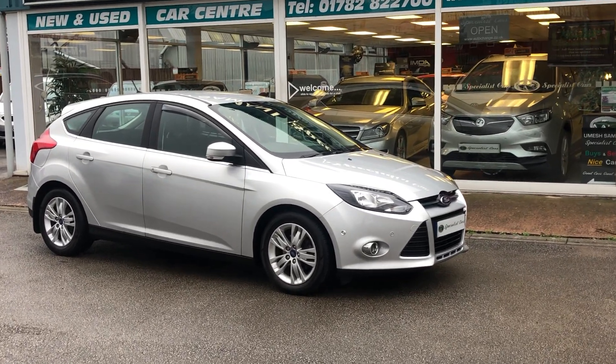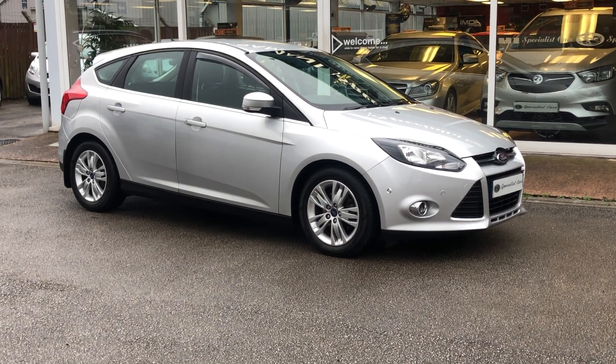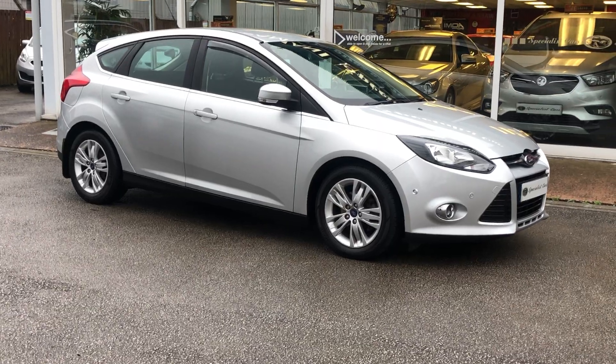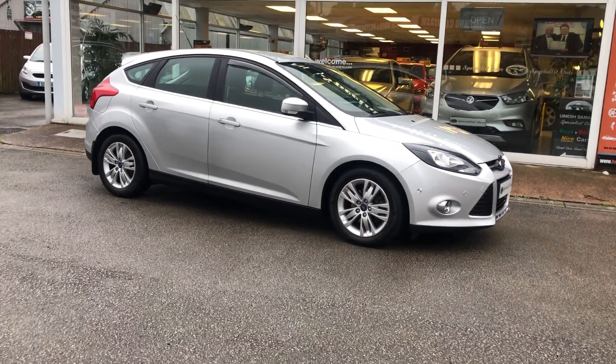Welcome to Specialist Cars Stoke. A part exchange we've just taken in direct from the last owner — a Ford Focus TDCI Titanium, finished in Moonstone Silver Metallic. This is a two owner car and a very, very nice clean example.